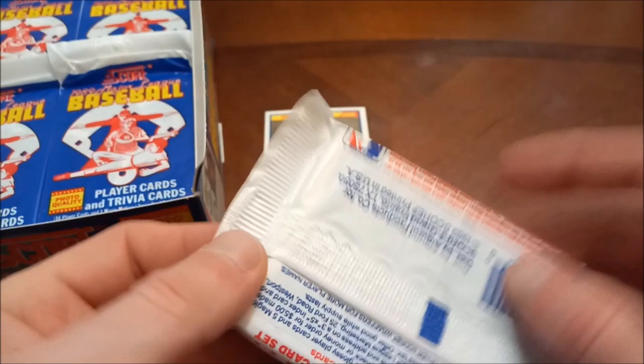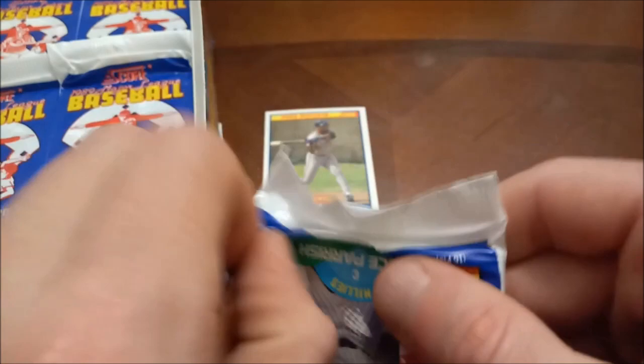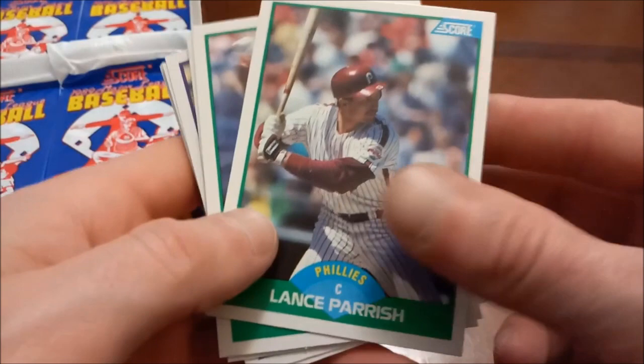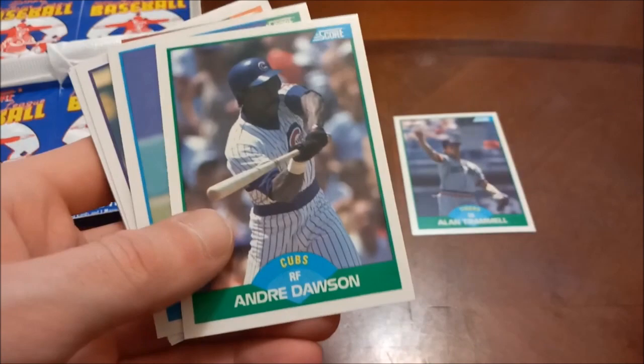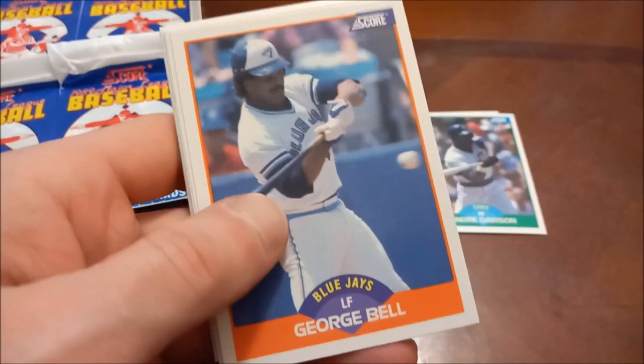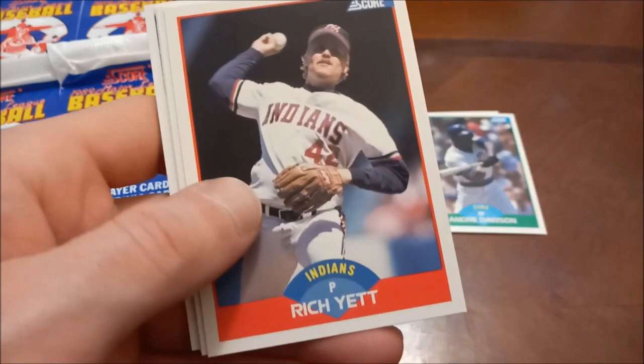It's kind of crazy that we haven't seen a single Hall of Famer yet — unless I missed somebody, I don't think I did. There's a perfect example of how these packs can be a pain. There's our first Hall of Famer: Alan Trammell, and then Andre Dawson right after that. Doyle Alexander is one we saw a bunch of in the 87 Donruss. Dickie Thon, George Bell, Jeff Montgomery, Todd Stottlemyre.